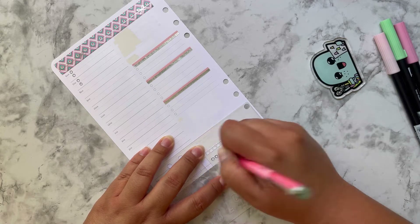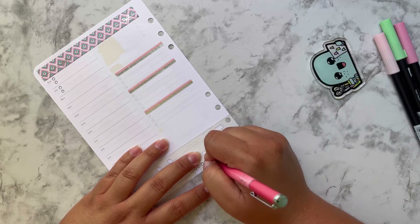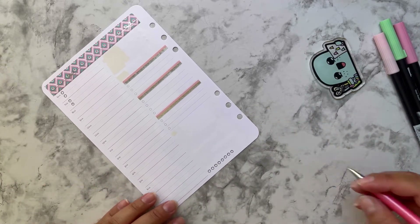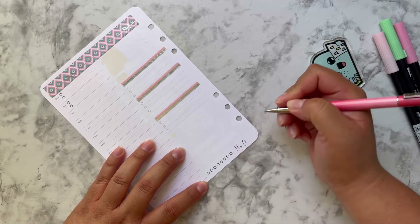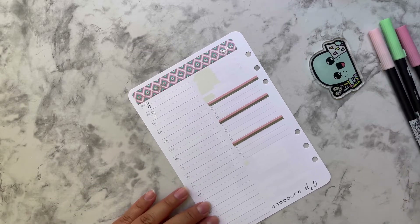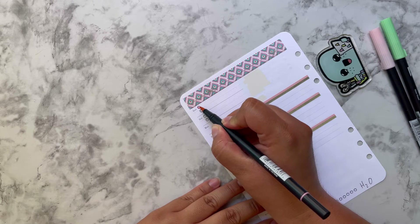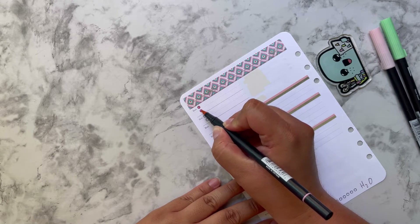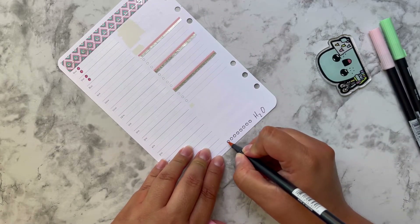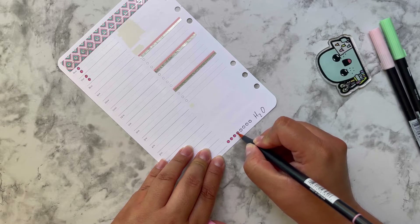I'm going to do my water tracker down here. I did drink a lot of water this week — it's been so hot! Usually where we are, summer really starts heating up in August and September through the beginning of October, so those are going to be the hottest months. What I did with my Tombow was just lightly color in the little circles — I think it makes it pop a little more and it's a cute idea when you don't have trackers.